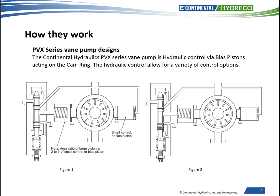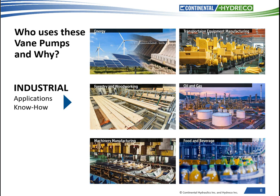Also, because the PVX pumps use a hydraulic compensator valve assembly, other control options to control both the flow and the pressure can easily be adapted. Besides standard pressure compensation, we also offer load sense, remote pressure control, dual pressure or proportional, and torque limiting. This makes the PVX pumps very versatile.